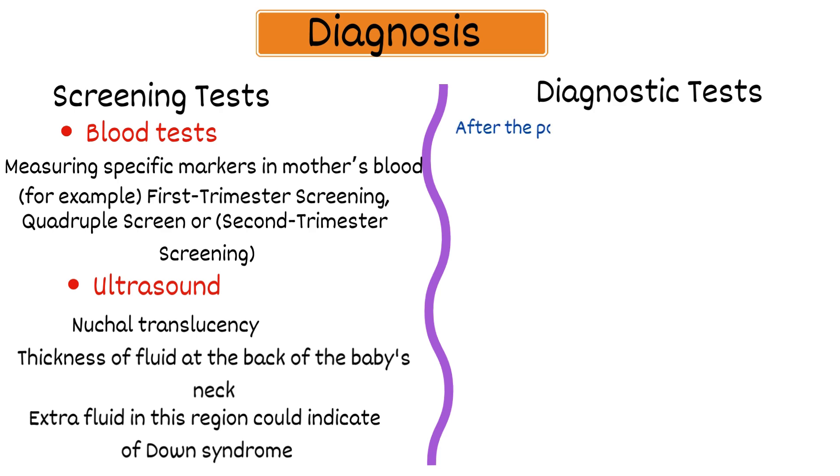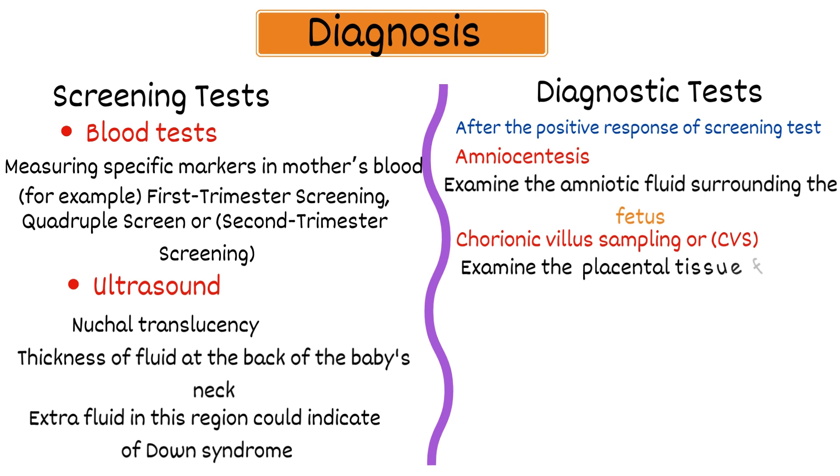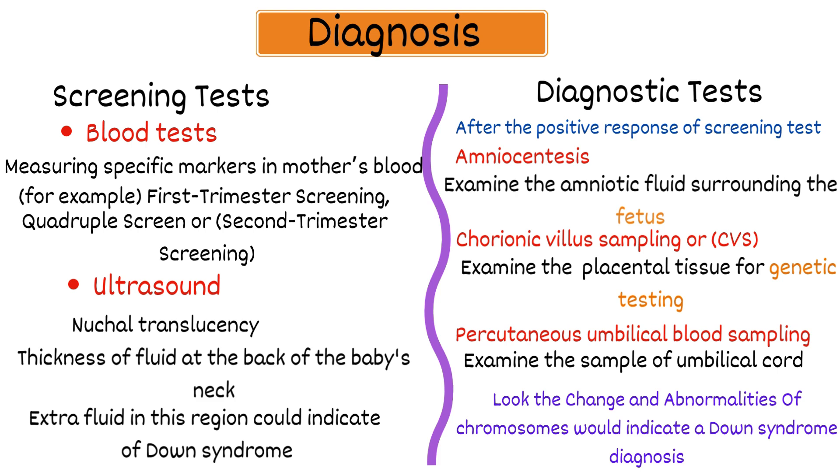Diagnostic tests are performed after a positive screening test to confirm Down syndrome. These include amniocentesis, which involves taking a sample of the amniotic fluid surrounding the fetus, usually performed between 15 and 20 weeks of pregnancy; chorionic villus sampling or CVS, which involves taking a sample of placental tissue for genetic testing, typically between 10 and 13 weeks; and percutaneous umbilical blood sampling or PUBS, which involves taking a sample from the umbilical cord. These tests look for chromosomal changes and abnormalities that would indicate a Down syndrome diagnosis.